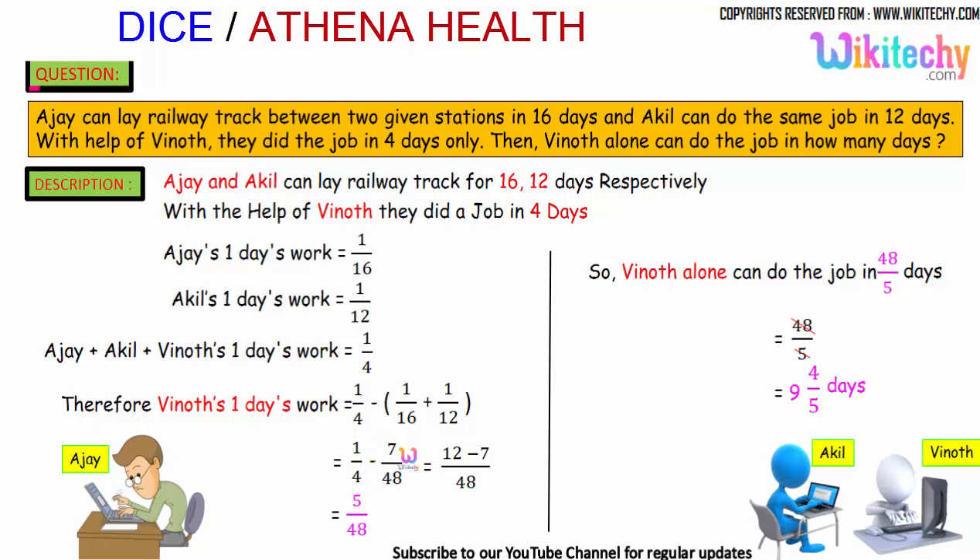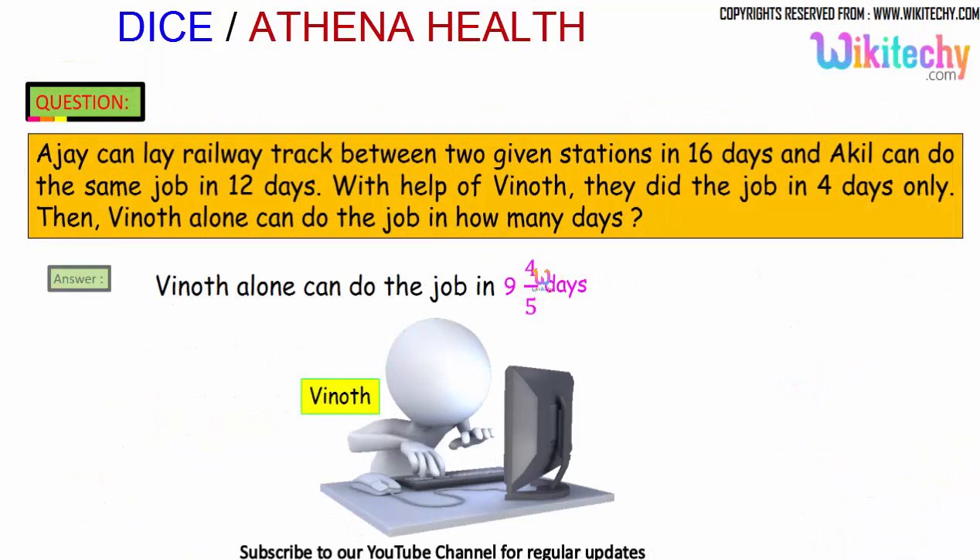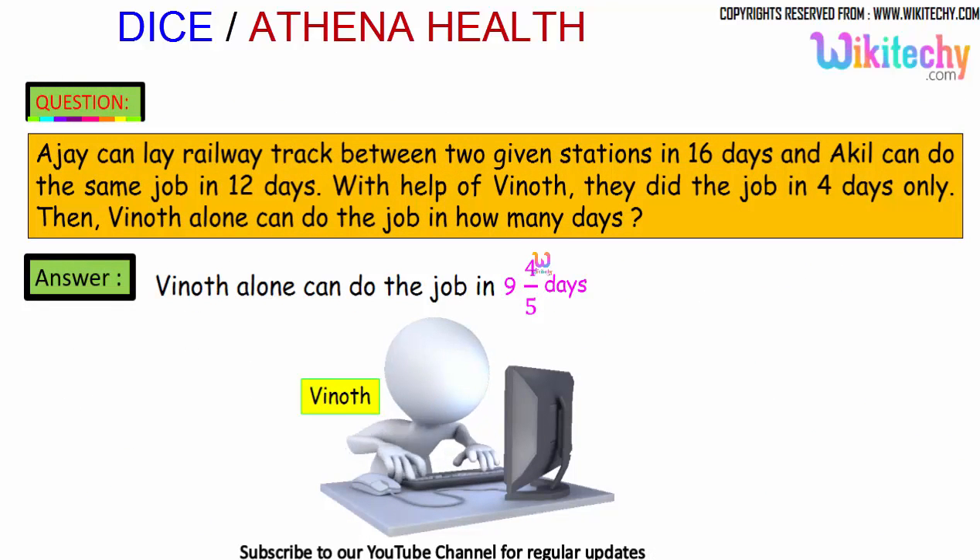We get 1/4 minus 7/48, which gives us 5/48. That is Vinod's 1-day work. Taking the reciprocal, Vinod can complete the job in 48/5 days, which equals 9 and 3/5 days. So Vinod can finish the work in 9⅗ days — that's the final answer.